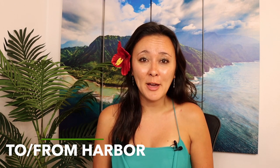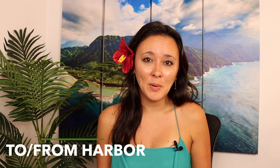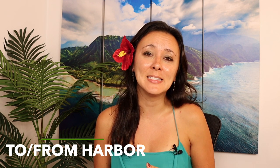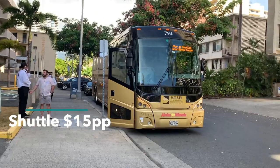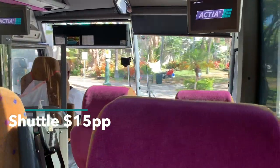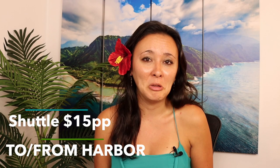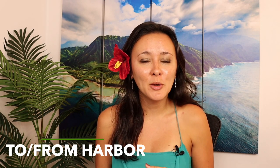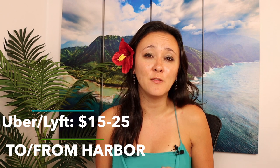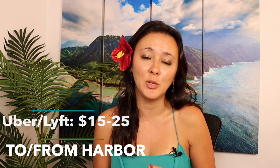As for getting there, the harbor is about four miles or about six and a half kilometers from Waikiki. The easiest way, and the one I'd recommend, is to take the Star of Honolulu shuttle bus. It's $15 per person round trip and they pick up at select Waikiki hotels. It makes it super easy, worry-free, and if you have a couple cocktails on the boat, you don't have to think twice about it.